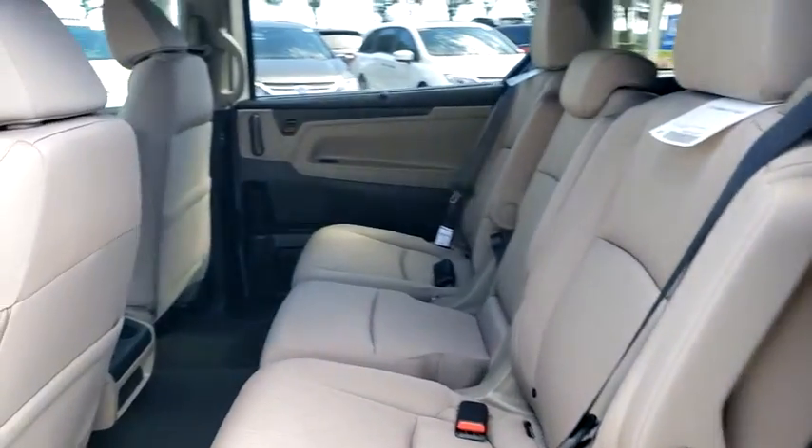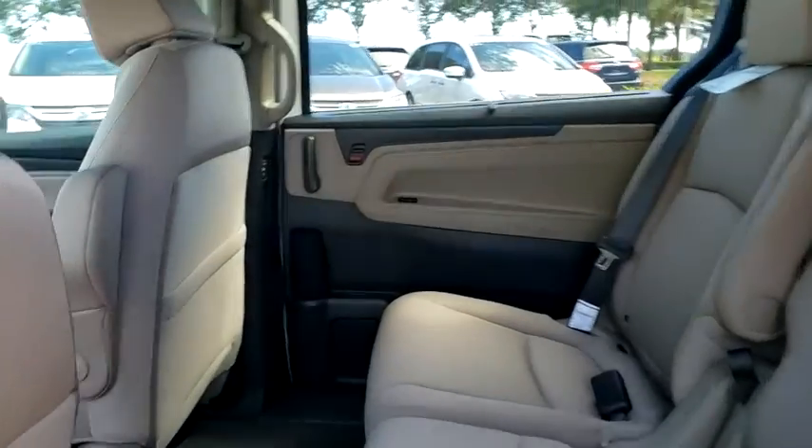Four-wheel disc brakes, floor mats, aluminum wheels, AM FM stereo radio. Come see the car for yourself.